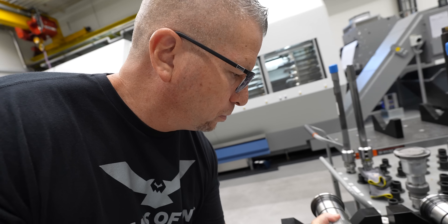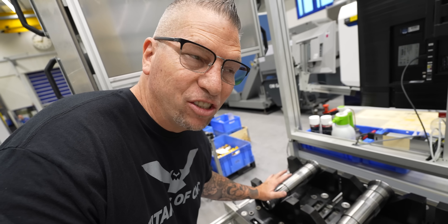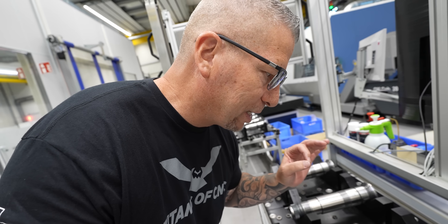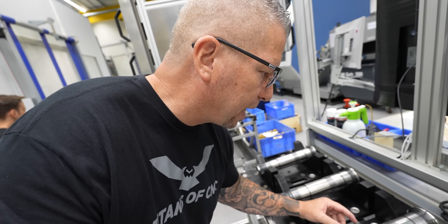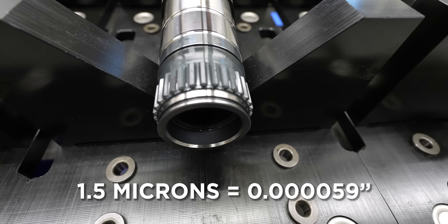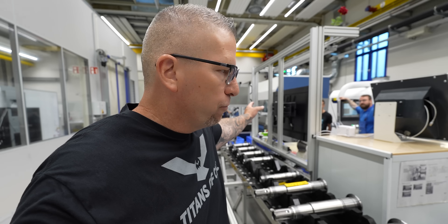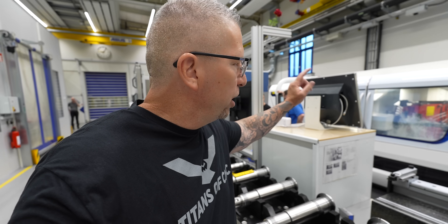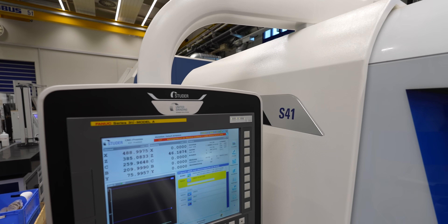These spindles are HSK 63 and their tolerances are high level. When you actually look at the diameter, we're talking 1.5 microns — everything is absolutely perfect. From the big mill-turn, through the case hardening and the machining, it all comes over to the Studer S41 to hit absolute perfect tolerance in grinding.